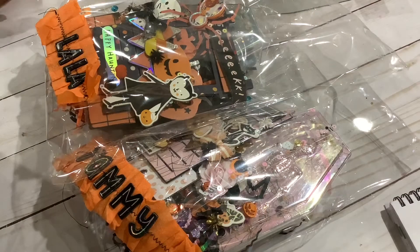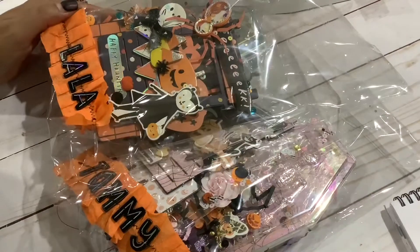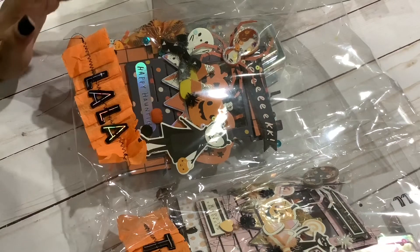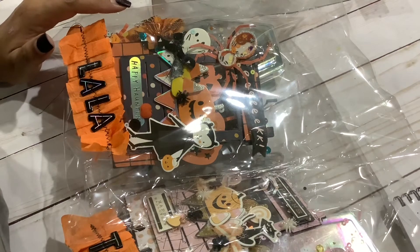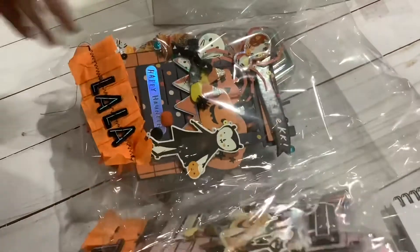Hi everyone, this is Anna with Anna's Wonderland and I am here with a swap for my memory decks obsessed group on Instagram. This one is from Nicole - she is Simply Home by Nikki on Instagram - and oh my goodness, this is already so adorable and I'm so excited to show you guys what she made.